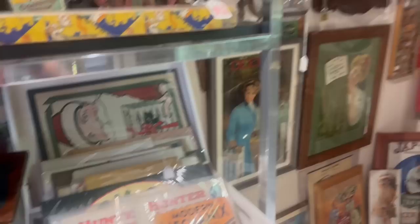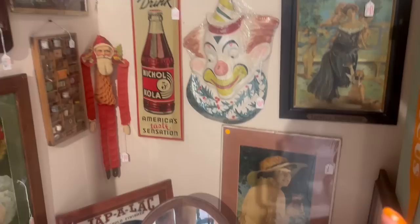Oh my gosh, this chocolate box — that's at $50. Honestly, that's a really fair price for a collector; it's a really unique one. Look at the Santa — is this a Santa's gum ad? It's huge, very neat though. Old Wrigley's ad.